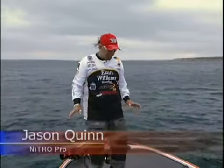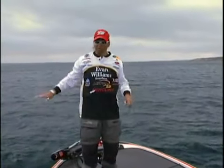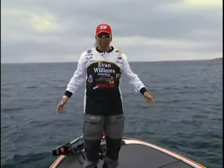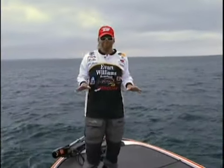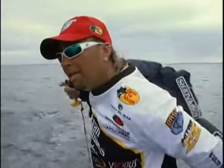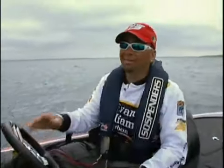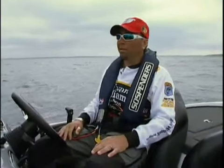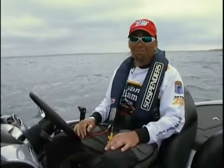One of the neat things about this Nitro Z9 is on these bad, windy days when we've got a good chop on the water — it's got a big spacious deck, so you're not falling in the lake or anything like that; you've got plenty of room to maneuver around. On tournament days, it's all about time. We've only got about eight hours in the day, so we have to maximize our time. With the new Nitro Z9, it takes that whole weather situation out of the picture. I'm going to get there safely, I'm going to get there dry, and I'm going to get there quickly — a lot quicker than everybody else will.